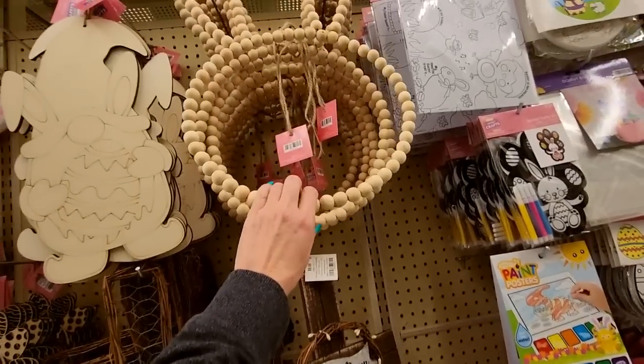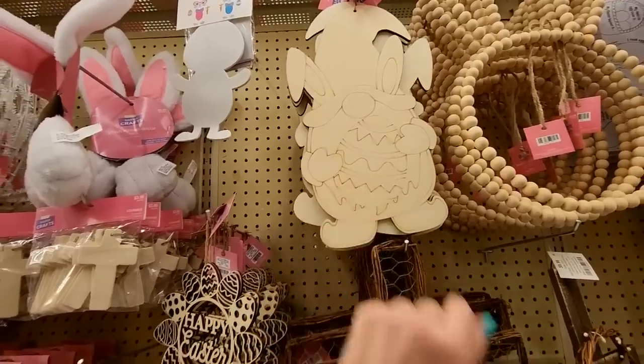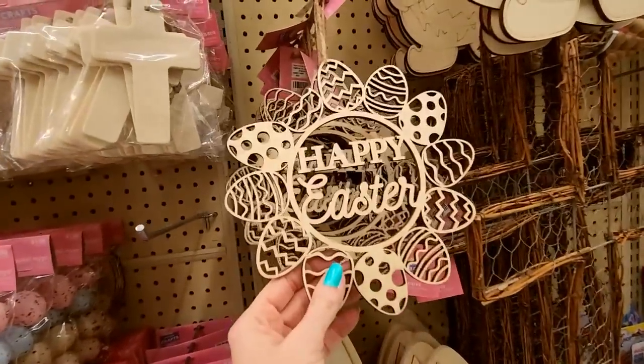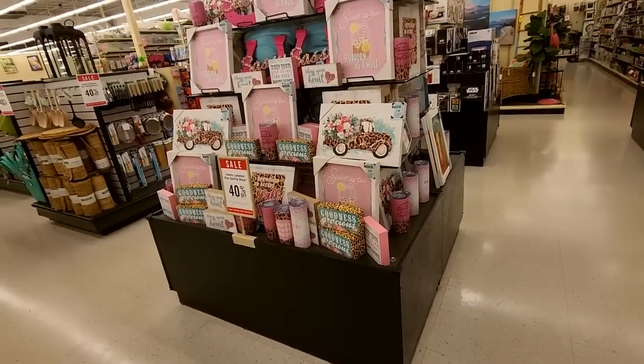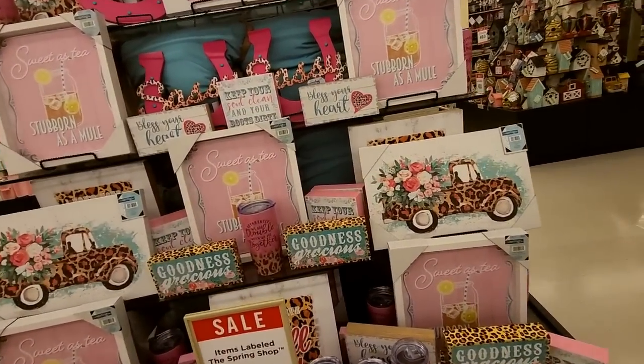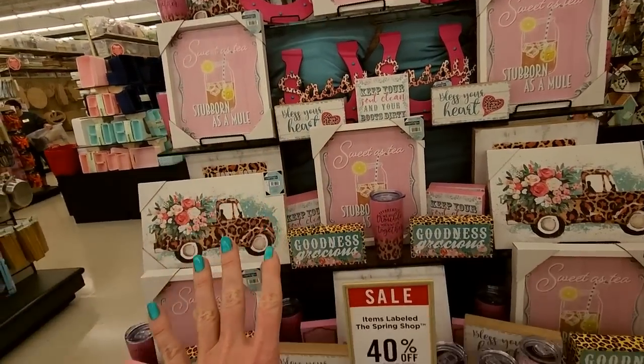One made out of beads. It's a bunny. And a gnome that you can color. Happy Easter — this is cute. You could paint it. Look at all these cute little southern-style items — it's like the southern aesthetic just blew up on this kiosk.